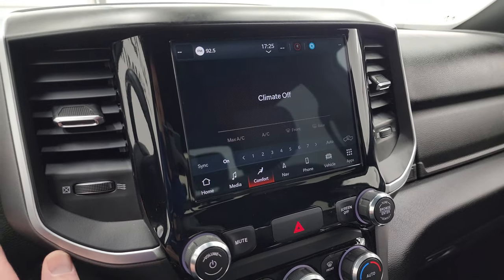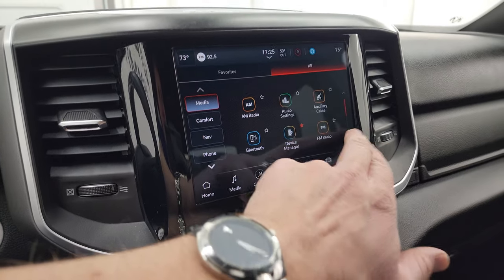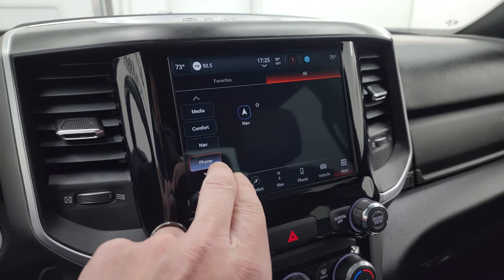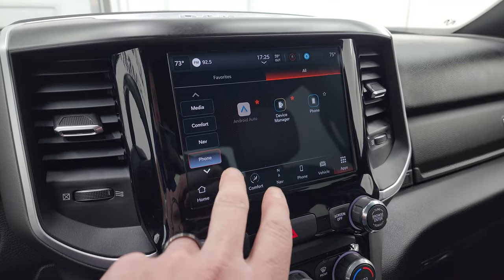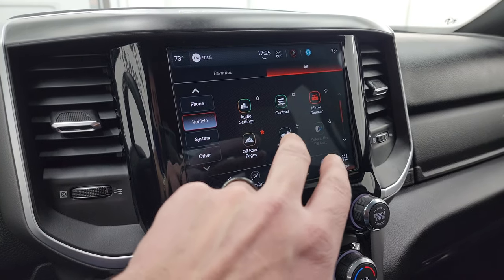You get your climate controls here, including dual climate controls, and all the different apps on screen. It does have Android Auto and Apple CarPlay, and I believe those connect wirelessly now in the Uconnect 5 system.